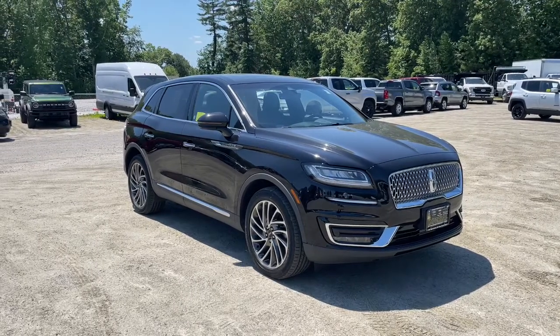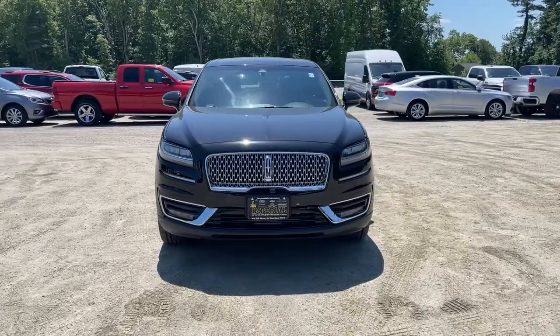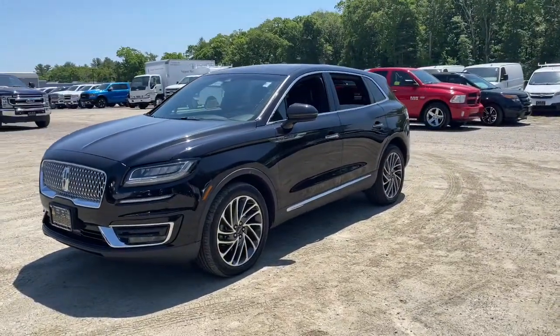Looking for your dream car? It could be the 2019 Lincoln Nautilus. With less than 15,000 miles on the odometer, this vehicle stands out from the rest.